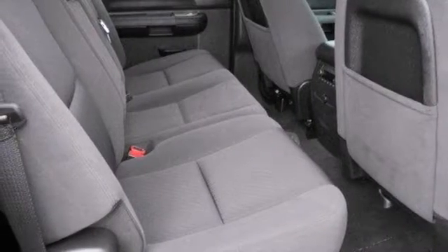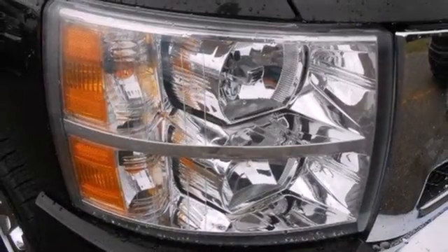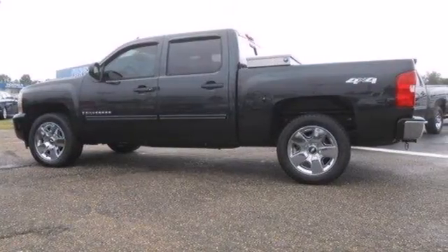The confident handling of a proven suspension system, the power of a Chevy engine, and the capability of a full-size pickup make this Silverado a great buy. Come on in today and see it for yourself.